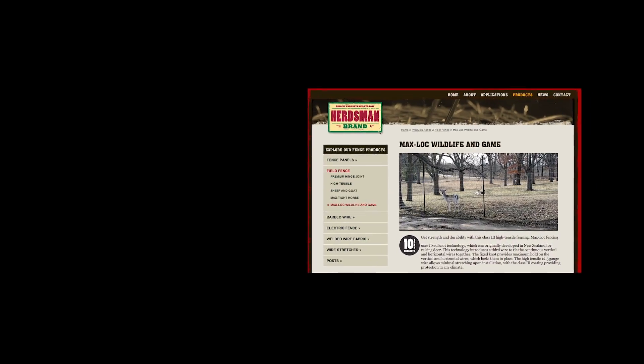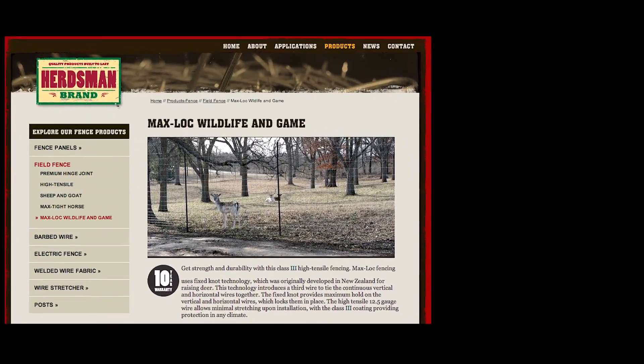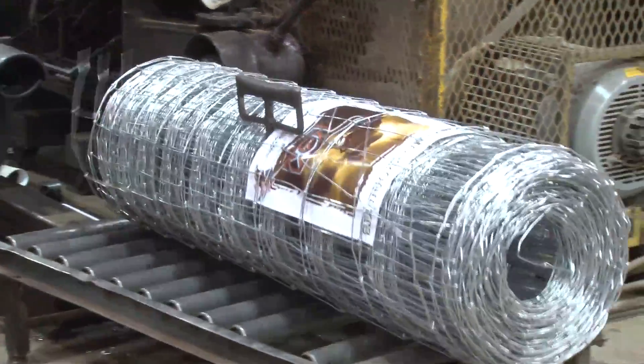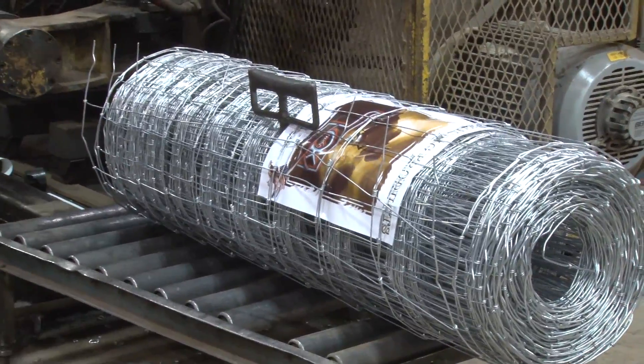We also manufacture an eight-foot max block product, and these products all proudly carry the Herdsman name on them. That product and label is made for the co-op program. The other products we manufacture would be electric fence wire, two-by-four welded wire, and also concrete reinforcement products.